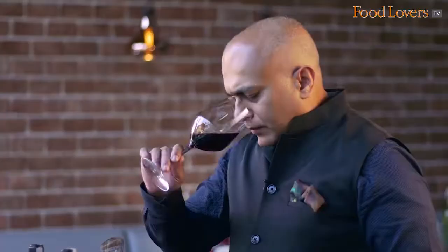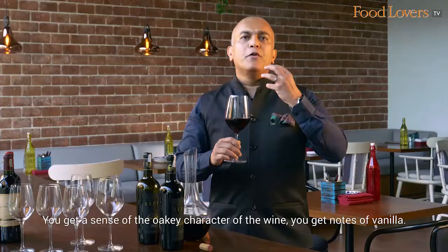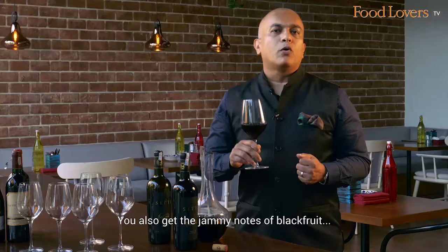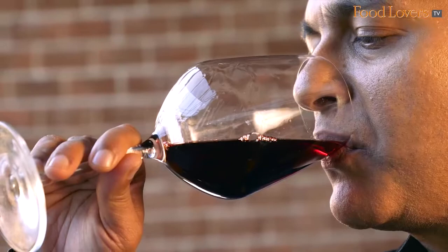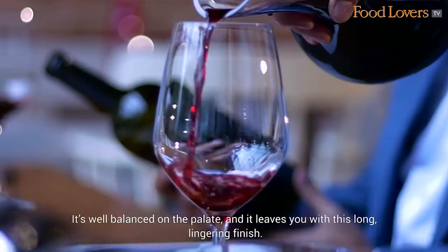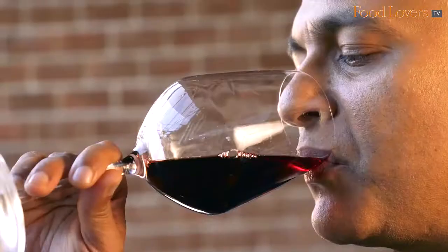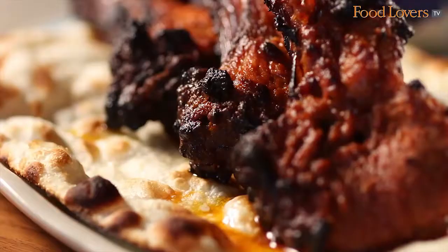On the nose, it's really luscious. You get a sense of the oaky character of the wine. You get notes of vanilla. You also get the jammy notes of black fruit and a bit of spice. Delicious! It's well balanced on the palate and it leaves you with a long lingering finish. It's a sort of wine that you can have a conversation with.